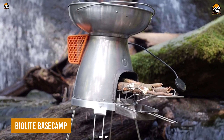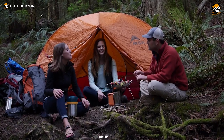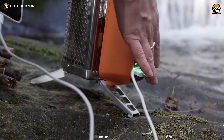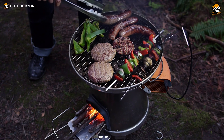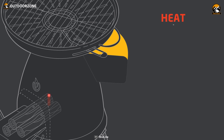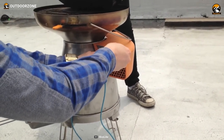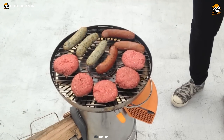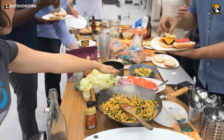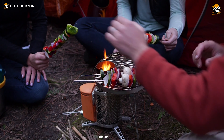BioLite Base Camp may look like one, but it isn't one of those regular camp grills to make some barbecue or cook meals. Instead, it turns that heat energy into electricity. Integrating a powerful thermoelectric generator, this stove can efficiently turn that heat into electricity to store and charge all those electronic devices. An intelligent dashboard indicates its heat and power measurements, and a larger cooktop with a flame spreader lets users easily prepare some tasty meals.